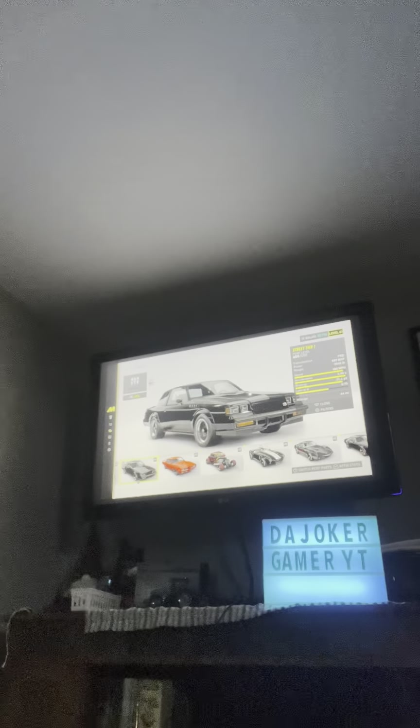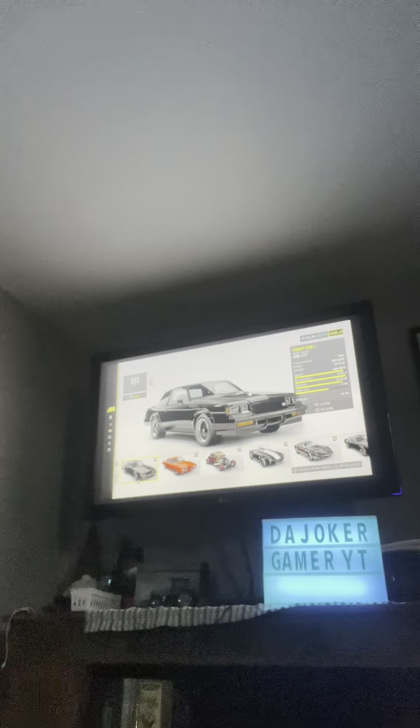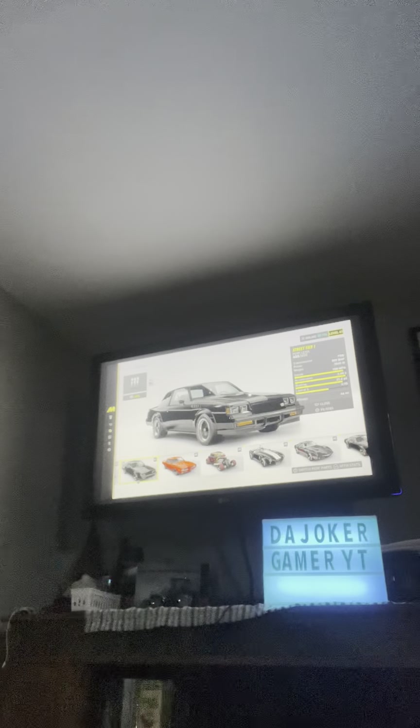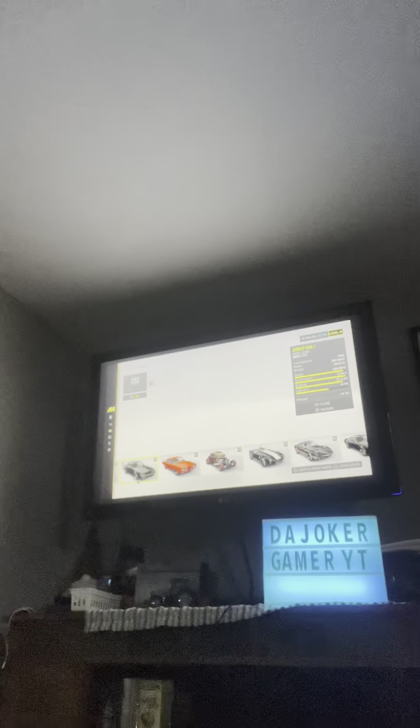The Ford Mustang Dark Horse will also be coming into the game. Let's look at the details. This is a front-wheel drive vehicle with a transmission. Max power is 809 since I have my car fully maxed out — 3,545 pounds. Speed is 180, acceleration 3.50 seconds, braking 21.4 yards, and lateral G 0.95. This is one hell of a beautiful car.